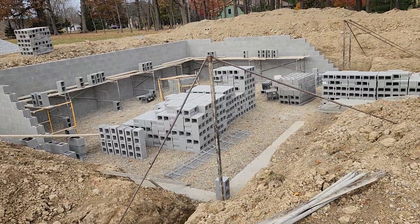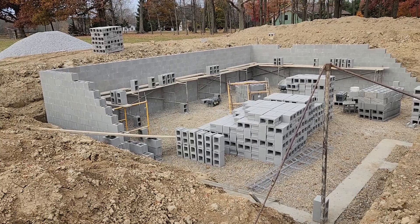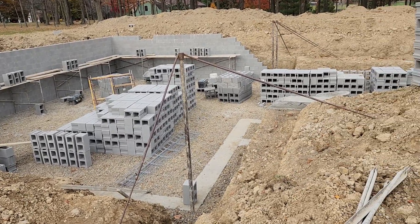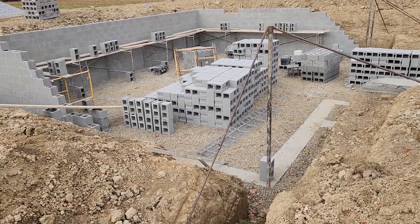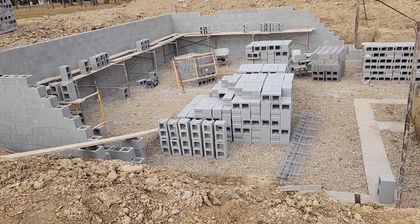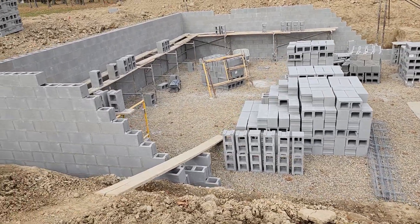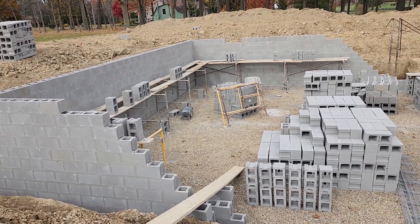The first week was just Thursday and Friday where they did the excavation of the hole. Then Monday they laid the footer. Tuesday, if I remember correctly, the gravel came. Wednesday we had the rainy day. Wednesday the block was delivered and then Thursday they started putting the concrete block up.